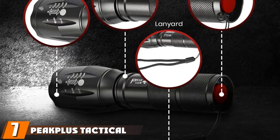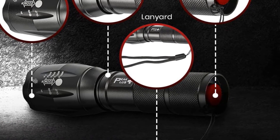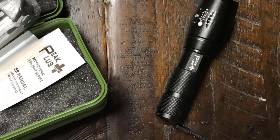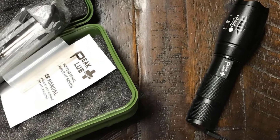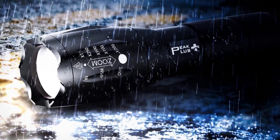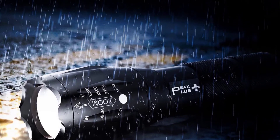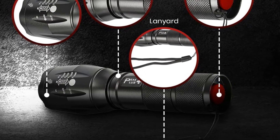Moving on to number 7, we have the Peak Plus Tactical Flashlight. This impressive tactical flashlight from Peak Plus has a low price tag and is designed for high performance and durability. This model offers a high level of output, providing 600 lumens of light. This high-lumen LED flashlight is 10 times brighter than old incandescent flashlights. It has 5 lighting modes — high, medium, low, strobe, and SOS — making it perfect for various scenarios. It can easily fit in your pocket and purse.